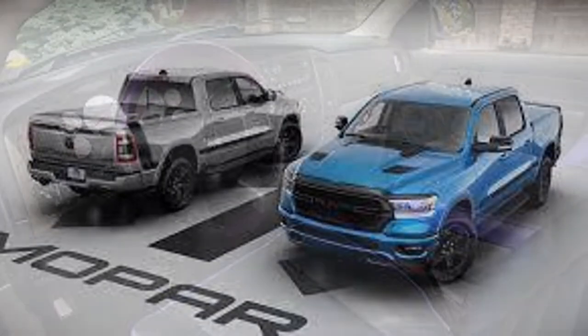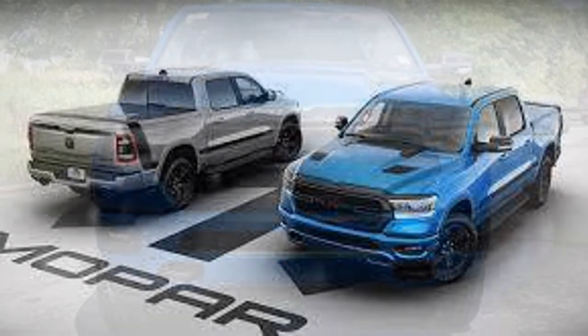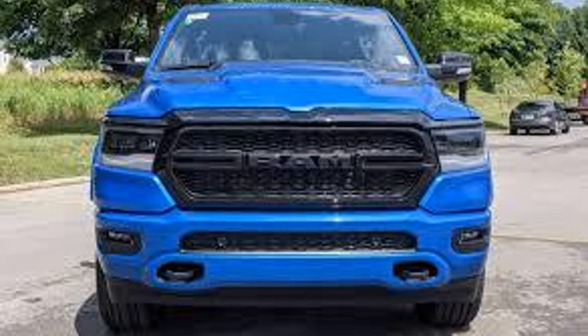Number eight is the 2021 Ram Mopar 21 Edition with 250 made for the US and Canada. If you want to see more Mopar editions, I'll leave a link in the description to my in-depth Mopar edition video where I talk about every single one since the Mopar 10. The Mopar 21 can be bright white, billet silver, flame red, or hydro blue.